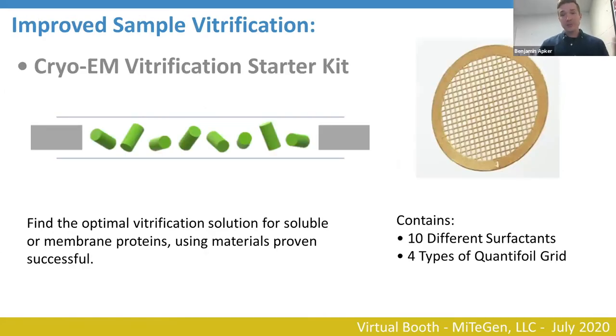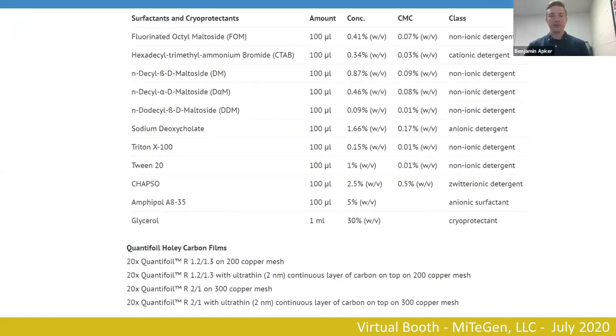In addition to surface treatment, we offer a vitrification starter kit — a suite of different surfactants, cryoprotectants, and grid types that allow you to search for optimal vitrification conditions for your target protein or molecule. Certain molecules may have a charge causing preferred orientation, or may aggregate or bind to the grid, and different surfactants can help spread those out. This kit gives you 10 different cryoprotectants or surfactants to play with, combined with a variety of Quantifoil holey carbon grids — standard carbon foil on copper or continuous carbon layers — to find what combination of chemistry, molecule, and grid gives you preferred vitrification.